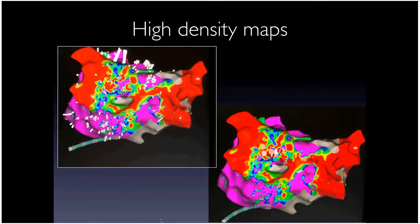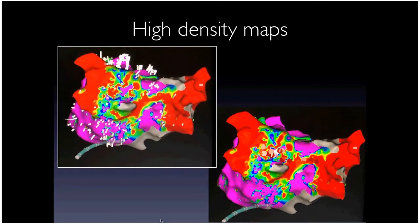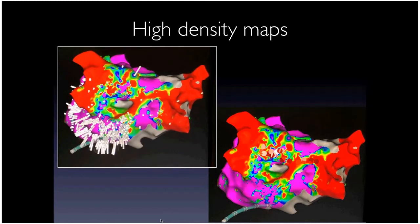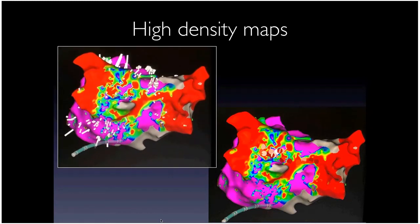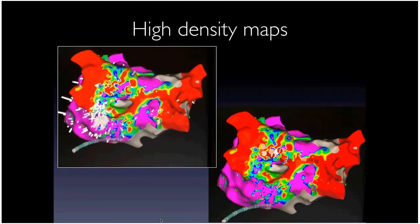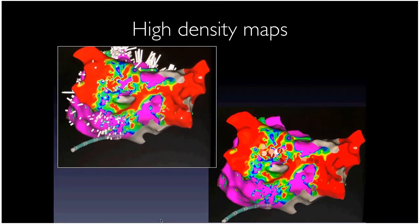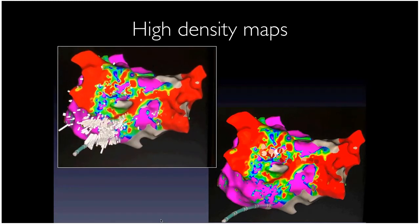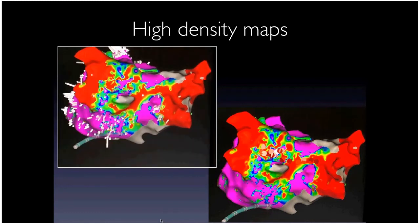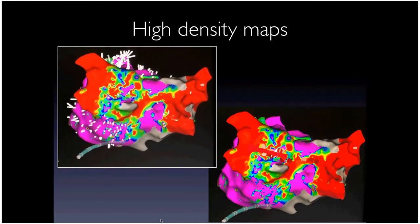For atrial flutter ablation, maps are very helpful — they show voltage, electrical health, and activation sequence of flutter circuits. These are short circuits going around and around the atrium. If we find a critical area where all electrical current is funneled through — such as a channel of diseased tissue between scar areas — that's a good ablation target. In this case, ablating that channel on the roof terminated the flutter immediately.